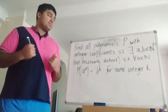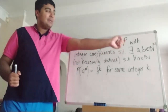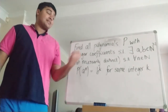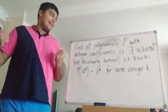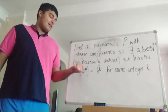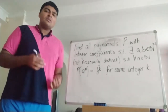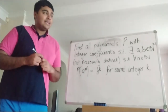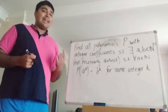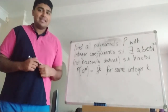We want to find all polynomials p with integer coefficients such that there exist a and b natural numbers which are at least two, not necessarily distinct, such that for all n in the natural numbers — so for all positive integers n — p evaluated at a to the power of n is equal to b to the power of k for some integer k. In other words, we want to find all polynomials p such that when you plug in any power of a into p, you're going to get some power of b out.